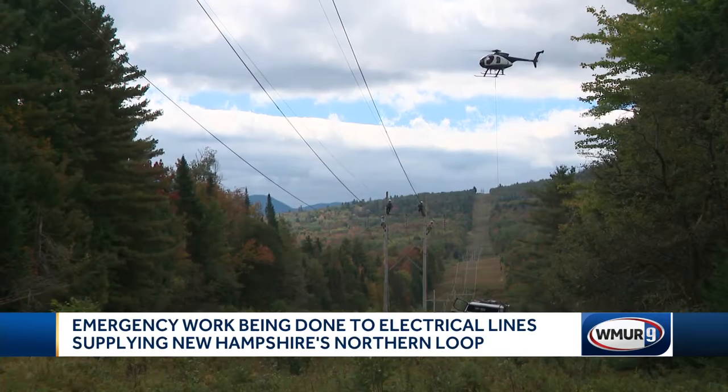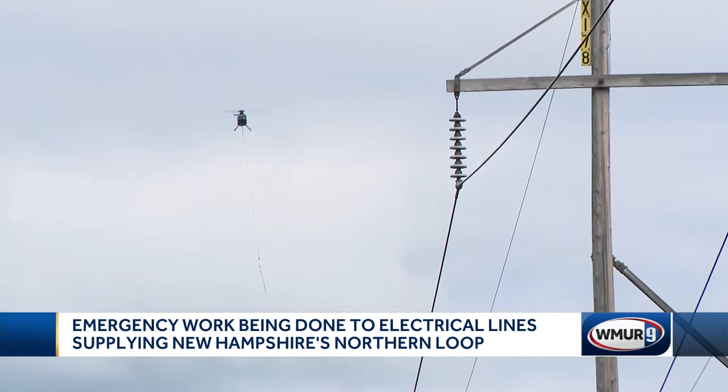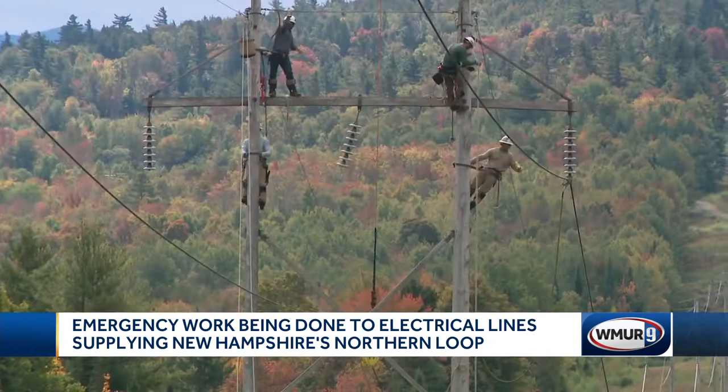This stretch of power line services people and businesses from Campton to Whitefield. Tuesday, Eversource brought in helicopters to repair some problems in the line found during an inspection.